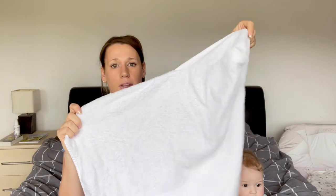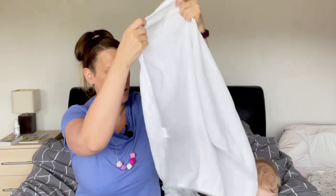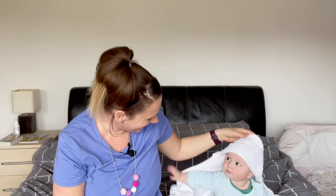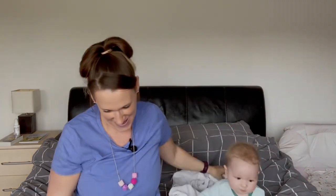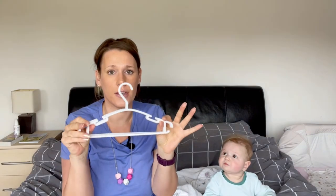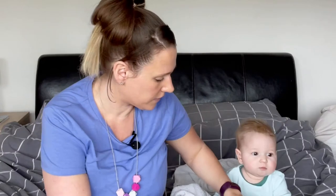Hooded baby towels are the next item on the list - these are just the plain ones. We have got some other snuggly ones, but this is just a plain one with a hood so that when they get out of the bath you just wrap them up. Baby hangers were another essential - Babybel had loads of clothes and she still does now, so these were just really useful for putting in the wardrobe. They were the right size for all her little clothes.